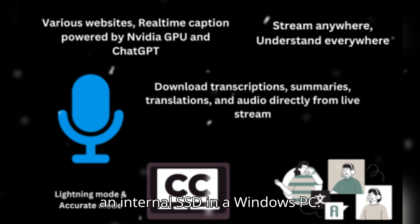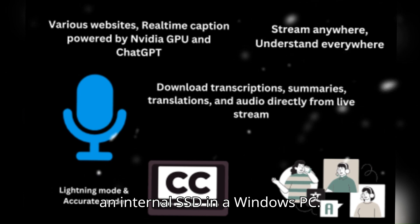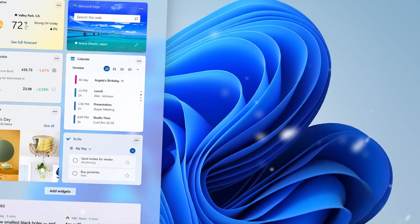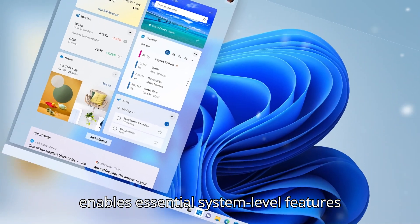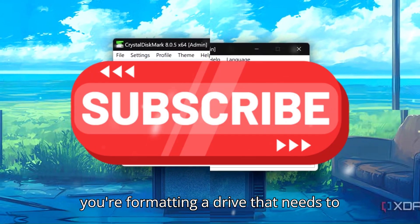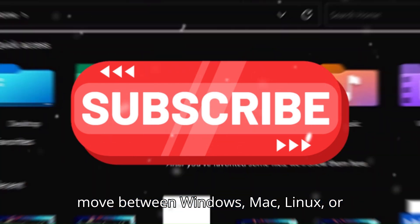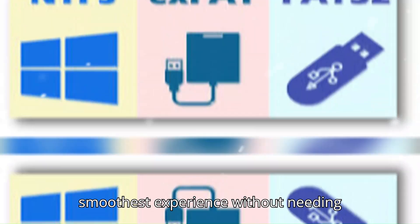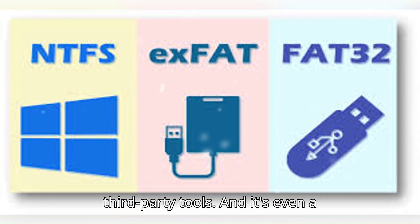If you're setting up an internal SSD in a Windows PC, NTFS is a clear choice because it integrates tightly with the OS and enables essential system-level features that exFAT simply doesn't support. But if you're formatting a drive that needs to move between Windows, Mac, Linux, or game consoles, then exFAT offers the smoothest experience without needing third-party tools.